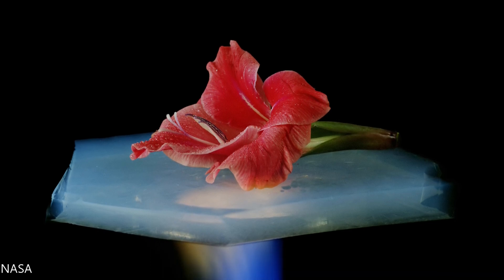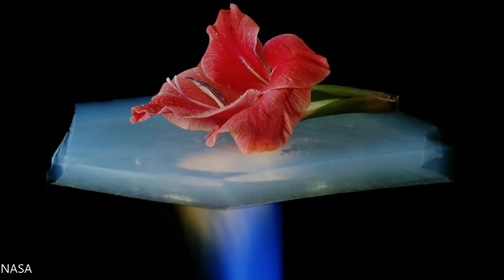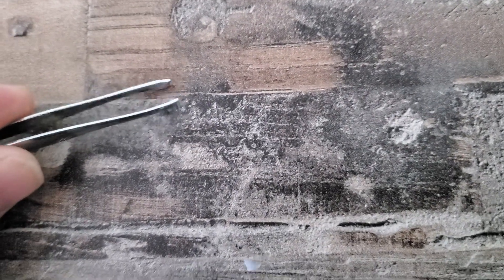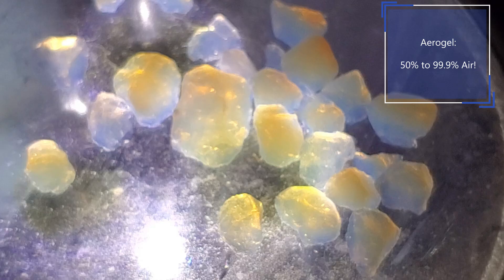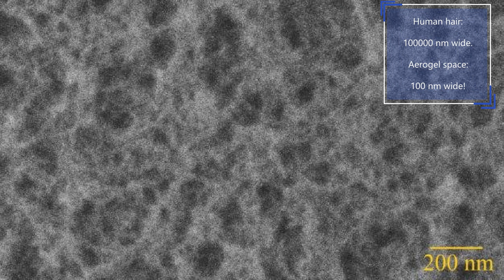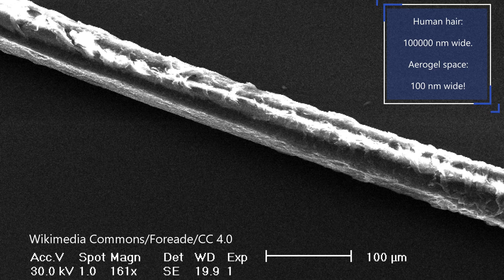This is due to the aerogel being a poor conductor of heat and it is made up mostly of gas. This two gram aerogel slab is strong enough to support a 2.5 kilogram brick, but it is also brittle and fragile if too much pressure is applied. Aerogel can be anywhere from 50 to 99.9 percent air, but this sample I have here is 99.9 percent air. The air pockets within the aerogel are around 100 nanometers wide — that is one ten-thousandth of the width of a human hair, which is 100,000 nanometers wide.